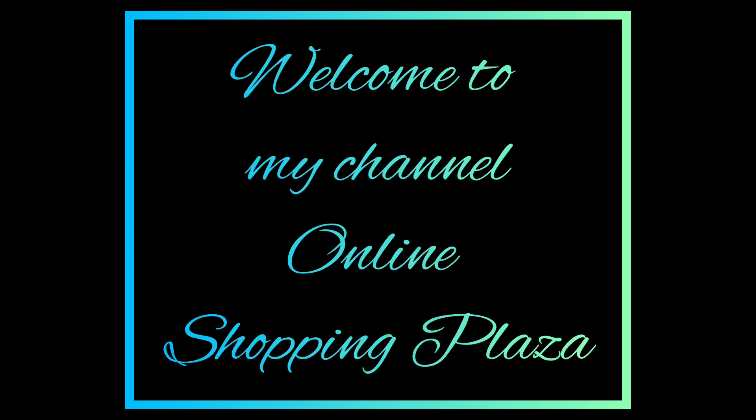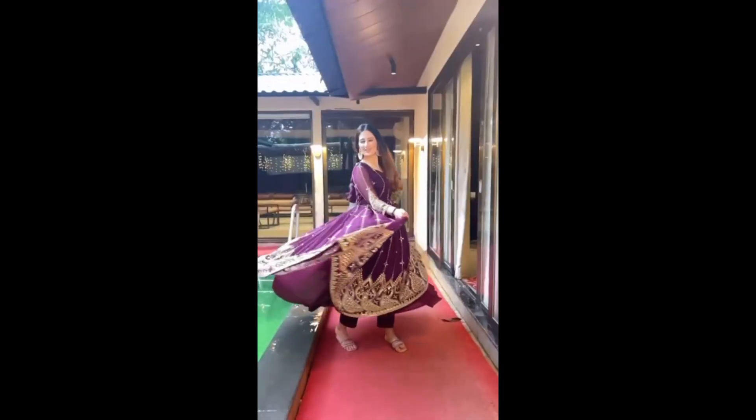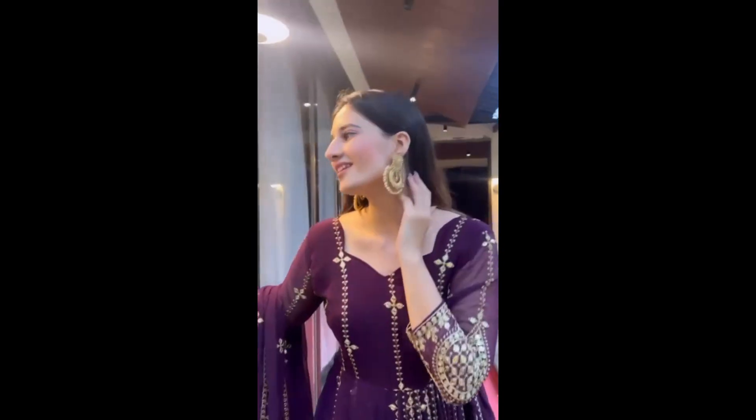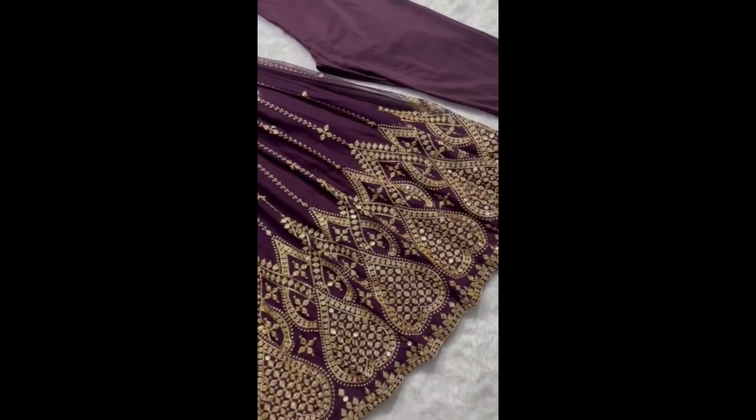Hey guys, welcome to my channel Online Shopping Plaza. Today we are going to show you our top 5 Anarkali suits collection of 2024, which are super trending designs. You will definitely love the designs.